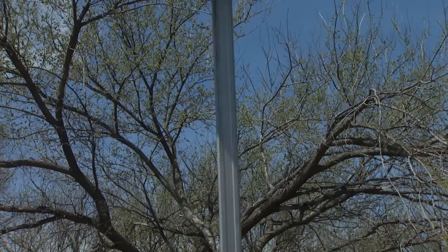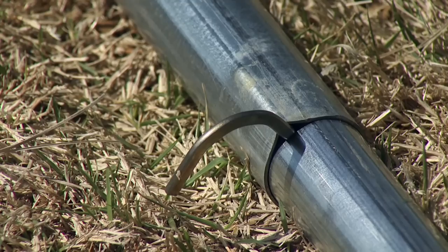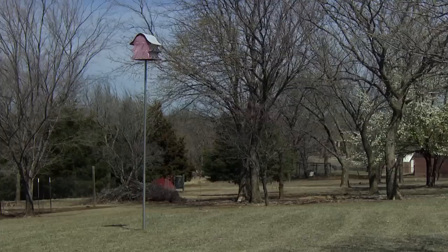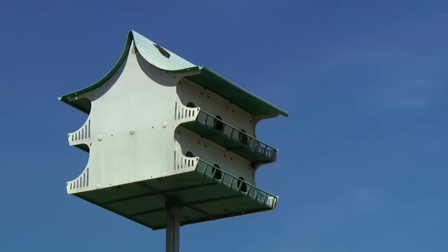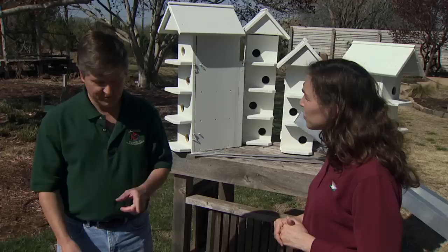A telescoping pole is good for the lighter aluminum and plastic boxes. It has a little locking system and just slides in, allowing you to bring the house down to a manageable level for monitoring. In terms of height, we usually recommend not less than 12 feet and probably not more than 18 to 20 feet. One last thing — when you have a telescoping pole, it's important to mark the cardinal direction your box is facing so that you have it facing that same direction each time. You don't want to shift it because that can disorient the adult martins.